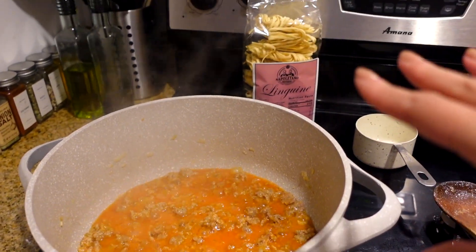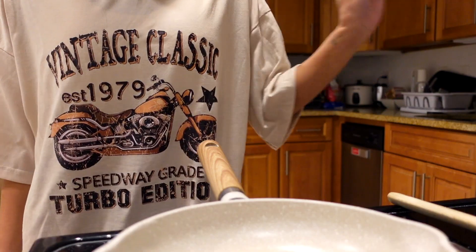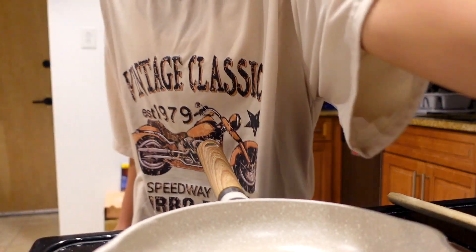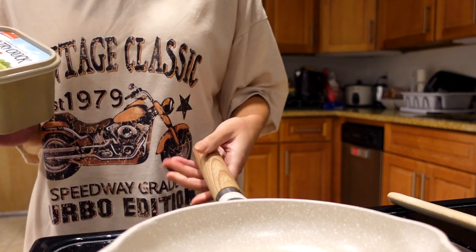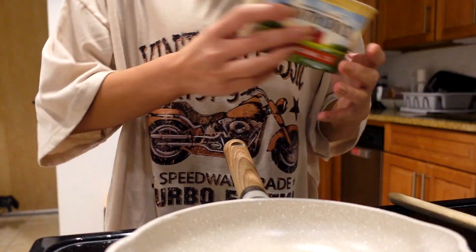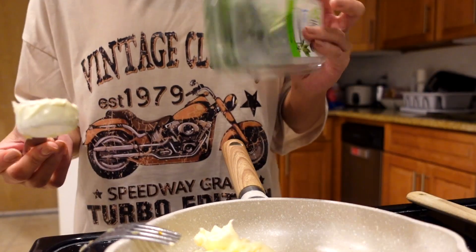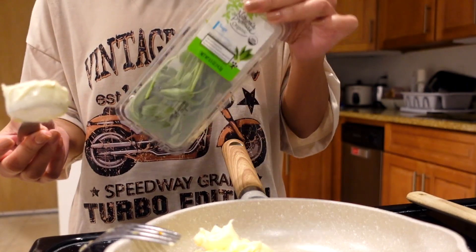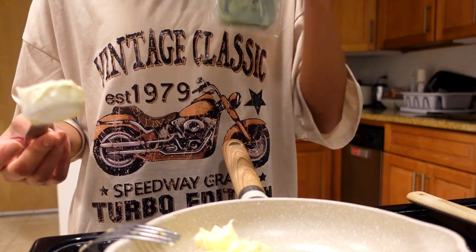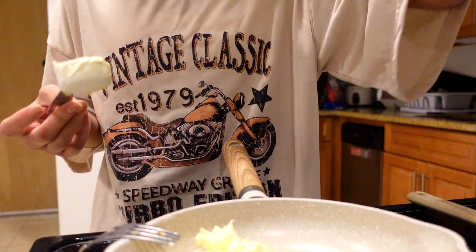In the meantime, closer to when the sauce is finished, we'll boil the pasta. Okay, the sauce is almost finished. We're going to take a small pan, melt three tablespoons of butter, add the sage leaves and cook until slightly crispy, then move that seasoned butter into the sauce.